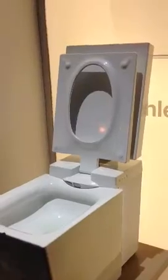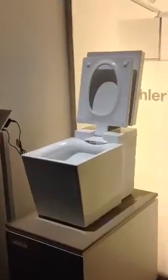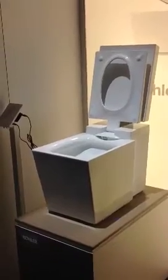Don't worry, ladies — with the lid and the seat being up, within a minute of any inactivity it's designed to flush and auto close for you, so you won't need to worry about anybody keeping the seat up anymore.